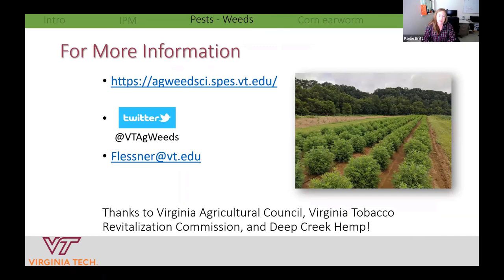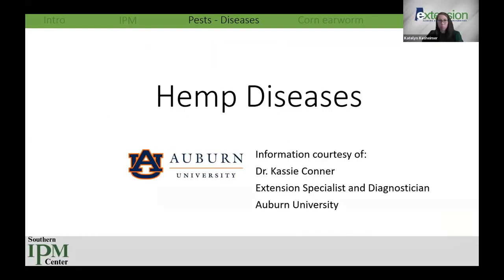As a note from our Alabama herbicide work this year, with every labeled product in the state, the only thing that kept plots close to weed-free was manual hoeing at six in the morning. Keep that in mind when planning for labor and expenses. Diseases have proven, especially with all the rain this year, to be a major headache for growers. Thanks to Dr. Cassie Connor, plant diagnostician at Auburn University's Plant Diagnostic Lab, who has been going through hundreds of samples over the past three years to understand diseases in both outdoor and greenhouse hemp.